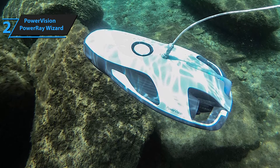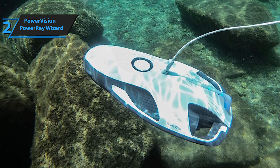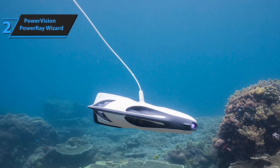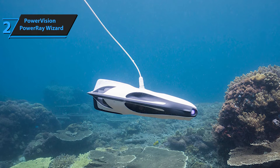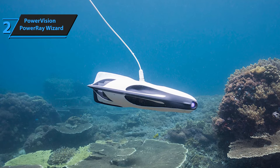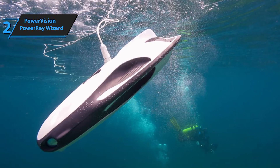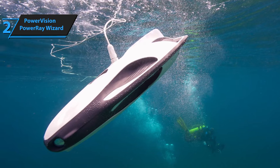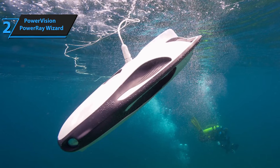Operating the PowerRay is straightforward. One joystick controls the depth while the other manages movement. The drone remains stationary unless pushed by strong currents, allowing users to comfortably hover and view high-resolution footage on their Android or iOS devices. The drone connects to your phone through Wi-Fi via its base station, which is tethered to the drone with a cable that can be either 50 meters (164 feet) or 70 meters (229 feet) long. Since Wi-Fi connectivity is poor underwater, the tethered connection is essential.